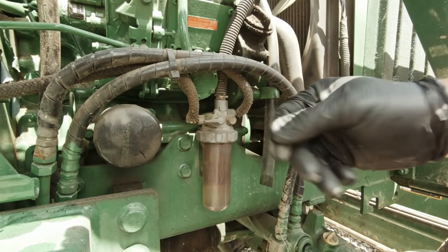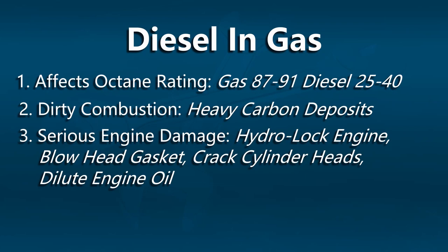We also need to change out any fuel filters that are in the system or fuel and water separators. We're also going to be able to drain out some of the fuel from there as well.